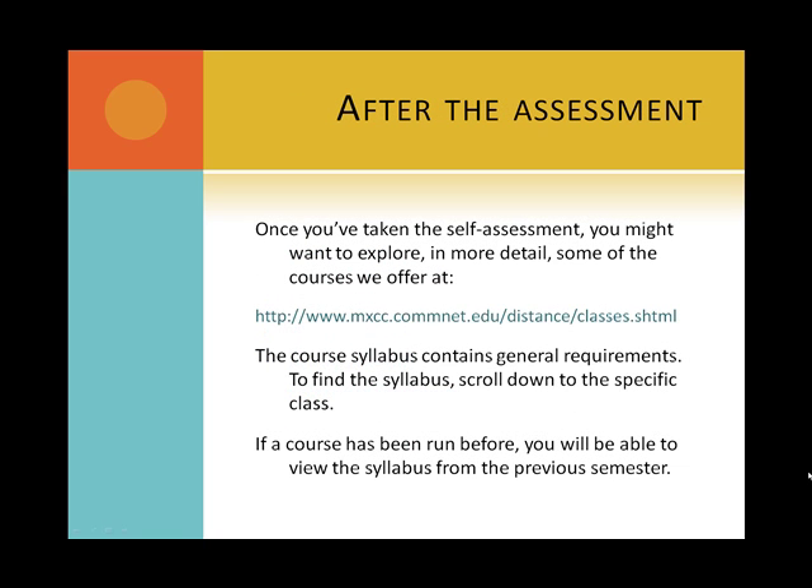Once you've taken the self-assessment, you might want to explore in more detail some of the courses we offer at www.mxcc.commnet.edu/distance/classes.shtml. The course syllabus contains general requirements. To find the syllabus, scroll down to the specific class. If a course has been run before, you will be able to view the syllabus from the previous semester.